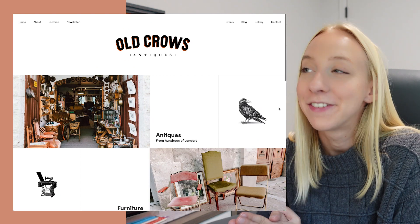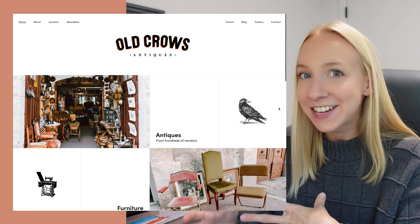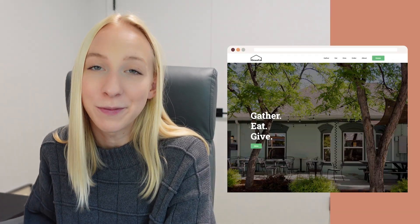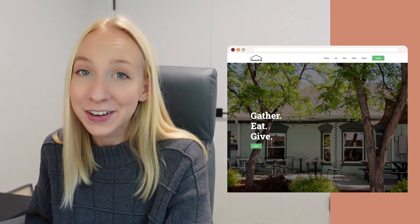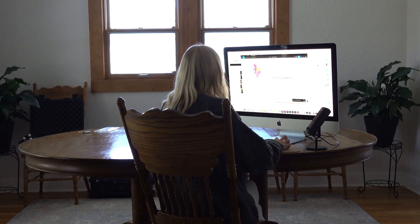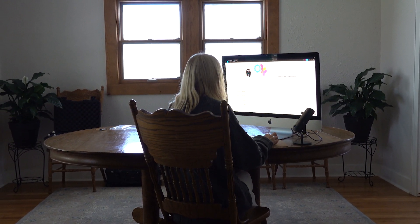This is definitely my favorite design and build so far. I think it came out so clean, kind of vintage, kind of modern, and I just think it is really fun — especially for a one-day project. Hopefully you enjoyed this. If you did, give it a thumbs up and make sure to subscribe and stay in the loop about the rest of the series. Next week we're going to be redoing the homepage for Graceful Cafe, which is a cafe here in town with a really great mission. So I'll see you then. Bye!